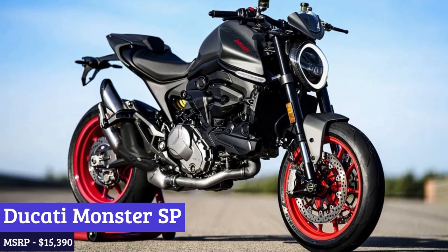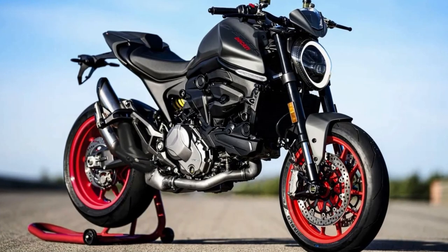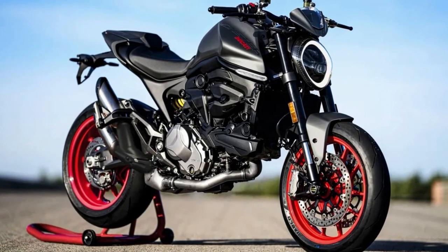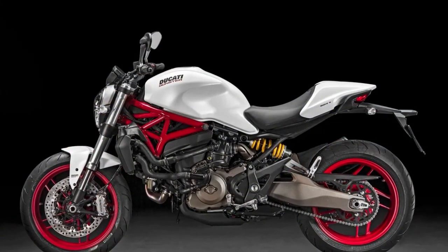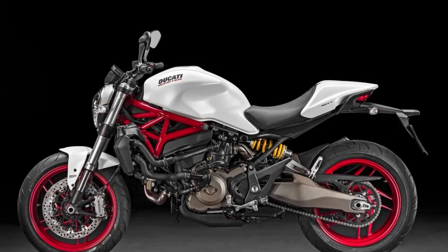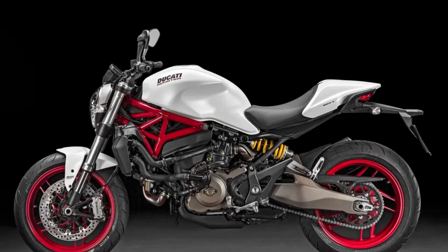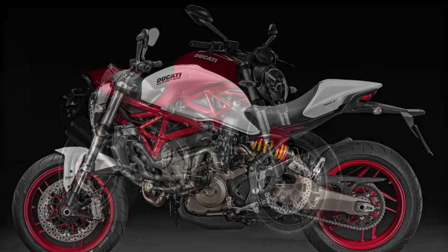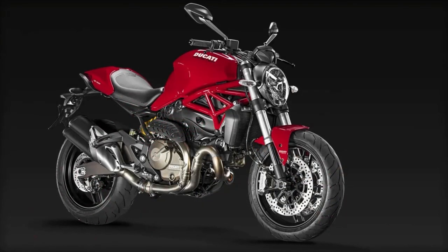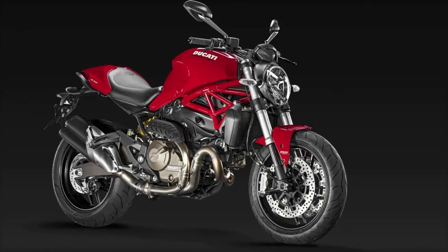Number 9: Ducati Monster SP. The Ducati Monster SP is a motorcycle that exudes raw power and aggressive styling. With its sleek lines and signature trellis frame, it's a true head-turner on the road, but the Monster SP is more than just a pretty face — it's a performance machine that's built to thrill. Under the hood, the Monster SP is powered by a liquid-cooled 937cc Testastretta 11-degree engine that delivers 113 horsepower and 71 pound-feet of torque.